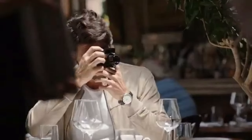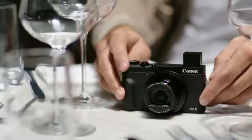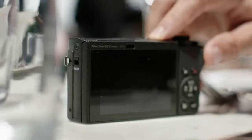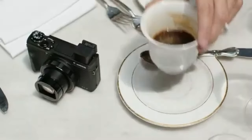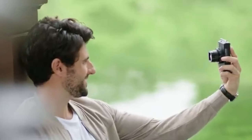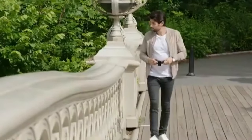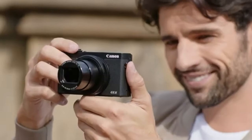Strong autofocus capabilities of the G5 X Mark II are well-known for enabling quick and precise focusing. Its burst shooting mode enables users to rapidly take a series of pictures, which makes it perfect for catching action-packed scenes. Most cameras come with a tilting touchscreen, which makes it easy to frame photos from different perspectives.